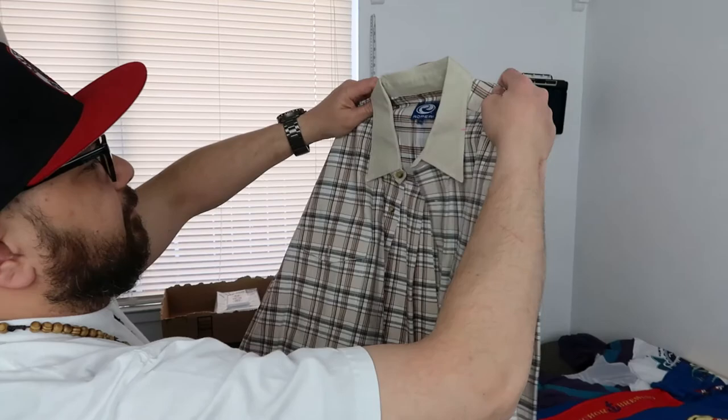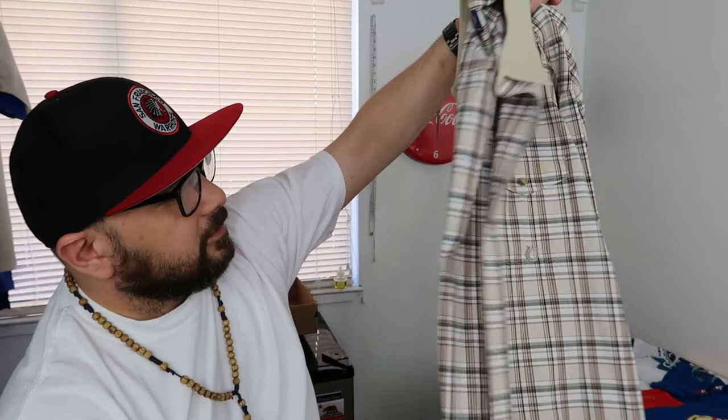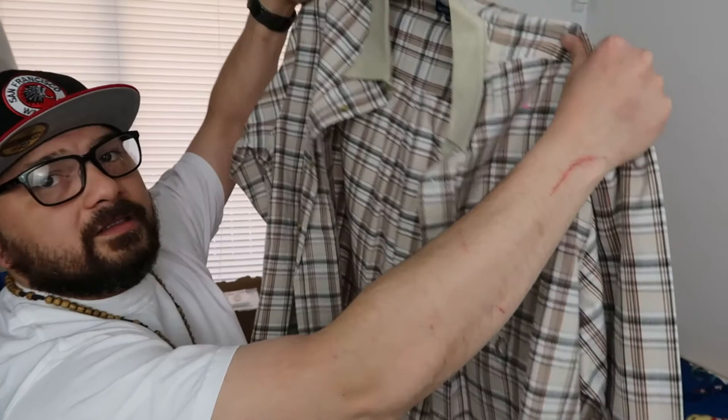Here we go — this is a Roper long sleeve. It's another cowboy/western type brand, they make some nice pro-snap shirts. I like them — I actually like Cinch and Roper more than Wrangler. I paid four dollars for this one. My coworker is looking for a Western shirt and we're similar sizes, so I'll give him first dibs before I post online. If he doesn't want it, I'll put it up for $20 to $25.